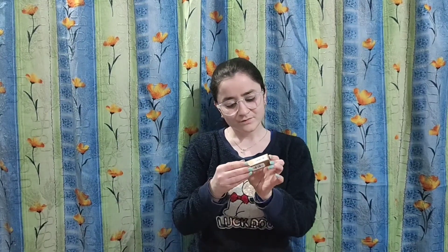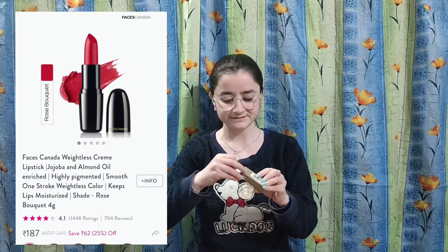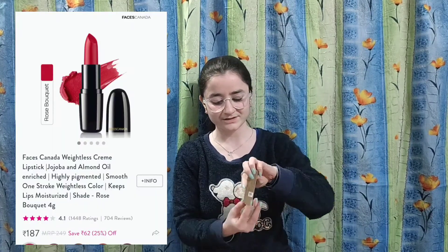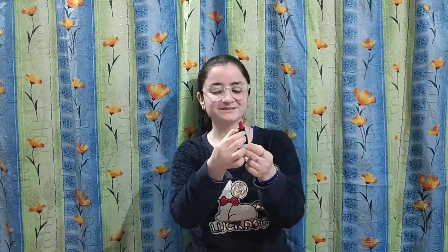Next, I have a lipstick from the Faces Canada brand. I have ordered it in red color — both the packaging and the lipstick are in red. I thought there would be a tomato shade, but it is a bit different. Let's see.